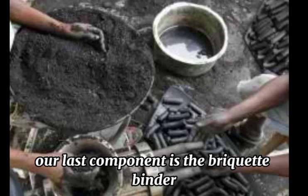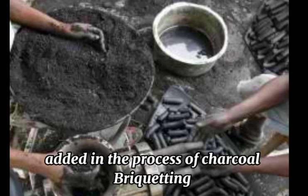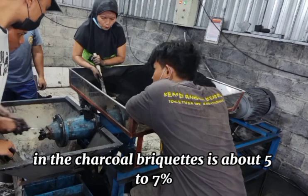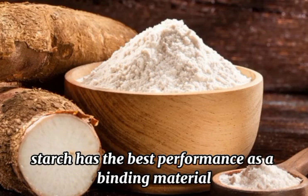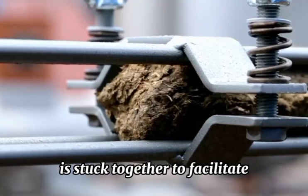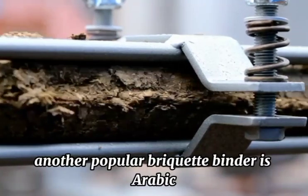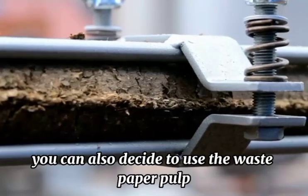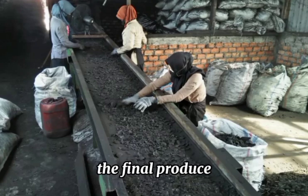Our last component is the briquettes binder. Due to the lack of plasticity, the binder needs to be added in the process of charcoal briquetting. The proportion of binder in the charcoal briquettes is about 5–7%. Numerous tests show that starch has the best performance as a binding material. A thick paste is formed from the starch so that the charcoal powder is stuck together to facilitate the later briquetting. Another popular briquettes binder is Arabic gum or acacia gum. You can also decide to use waste paper pulp. With different composition ratios of these components, the final product will be different.